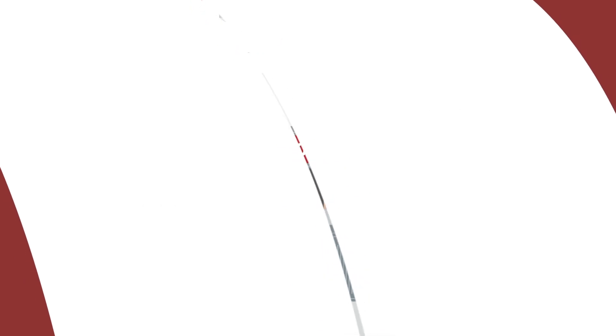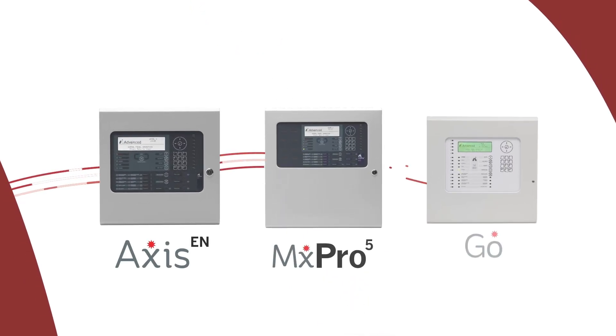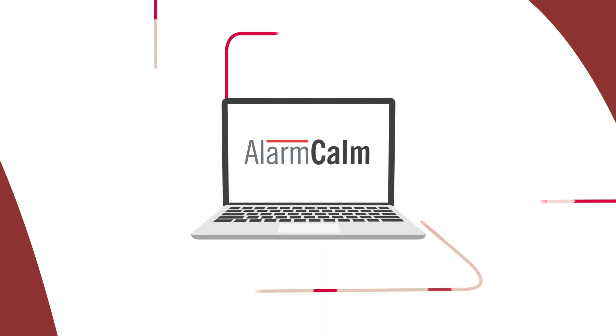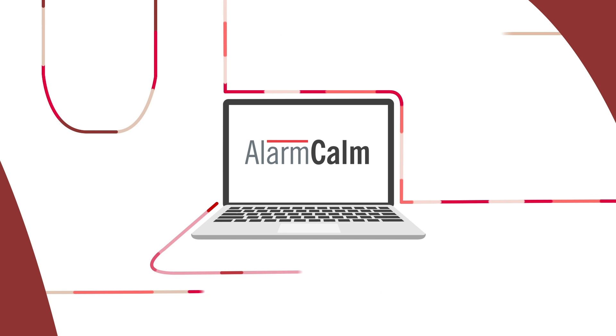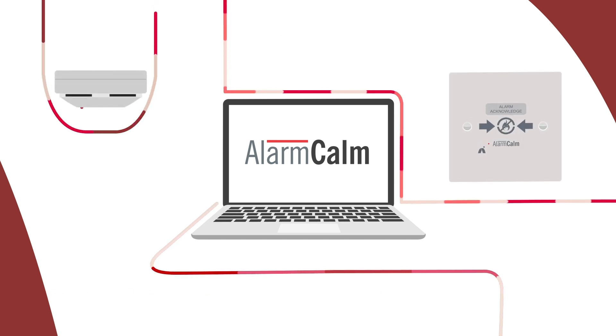Luckily, the Axis EN, MX Pro 5 and Go fire panels from Advanced have the powerful false alarm management capability of Alarm Calm built in. Alarm Calm combines versatile software, detector technology and the optional Alarm Calm button to put an end to false alarm frustration.